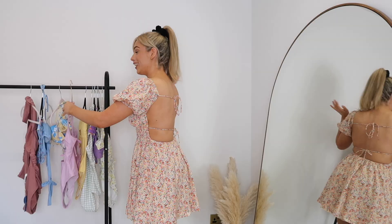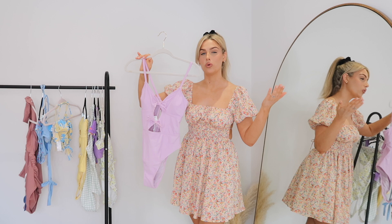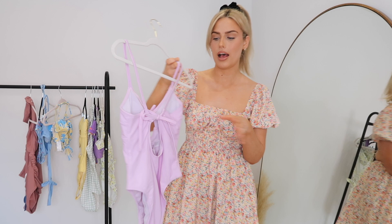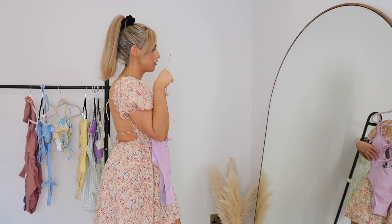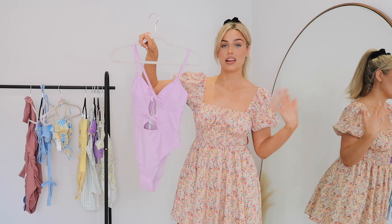Last but not least, I saved a really cute one till last. I love this - the color, the style, the cut - I just think it is so cute, really girly. It's in this gorgeous lilac color and it's got these tie-up sections with small little cutouts that just add so much to it. This one is also adjustable with a tie-up detail at the back so you can make it fit how you want. I picked this up in a size medium. I think this is going to look so nice on - it's definitely one of my favorites. You could even wear it as a bodysuit with denim shorts or jeans.